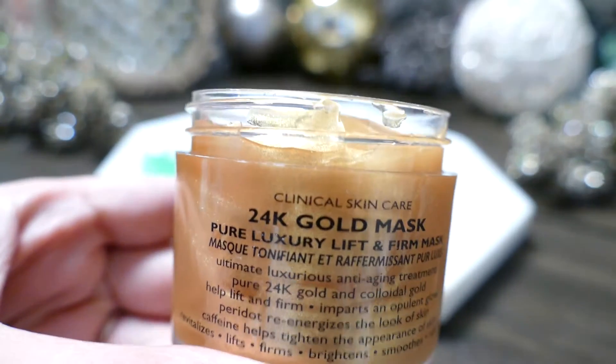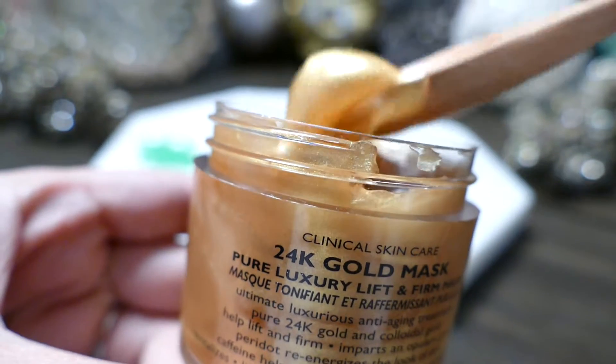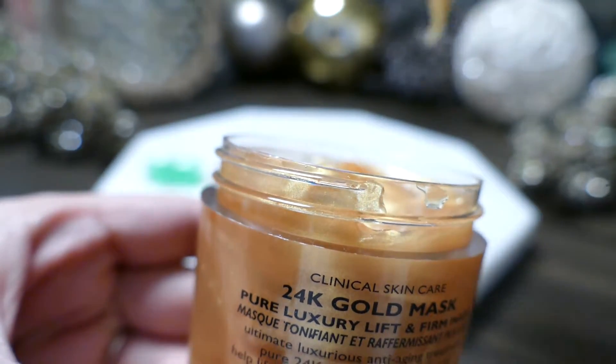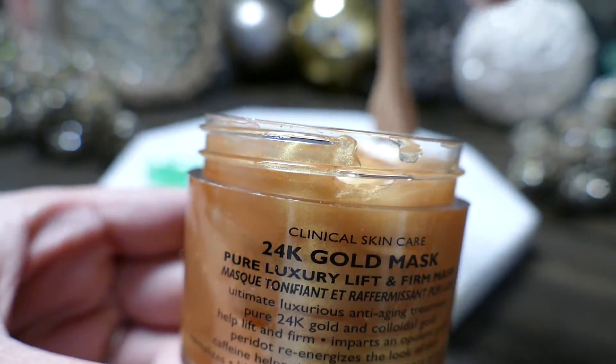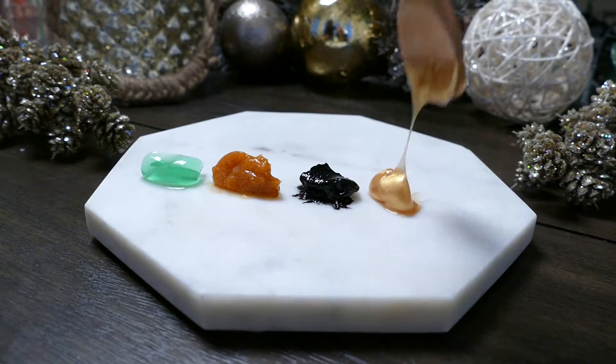The next mask is very luxurious — it's a 24 karat gold mask. It has pure sulfuric gold in it and this mask is an anti-aging treatment. It helps lift and firm skin, giving the look of tighter, brighter, and firm smooth skin.